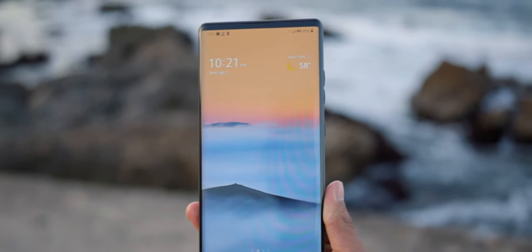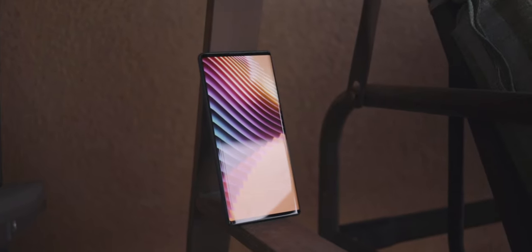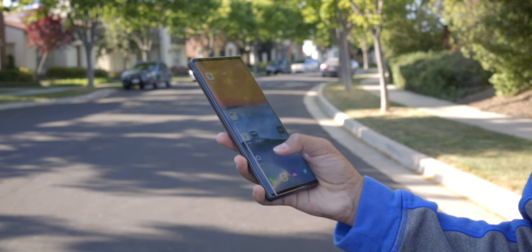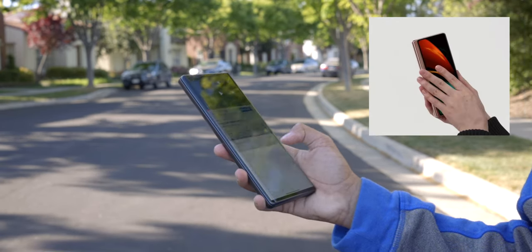In basic mode, this phone pretty much feels like any other 2021 smartphone. It has a 1080p 6.8-inch display, and although it has a tall aspect ratio and is a little heavier than most other smartphones, I don't think it's a big deal. Regarding how this phone looks in basic mode out in public, I haven't noticed anyone look at me in a weird way — and I don't think it looks as weird as something like the Z Fold 2.